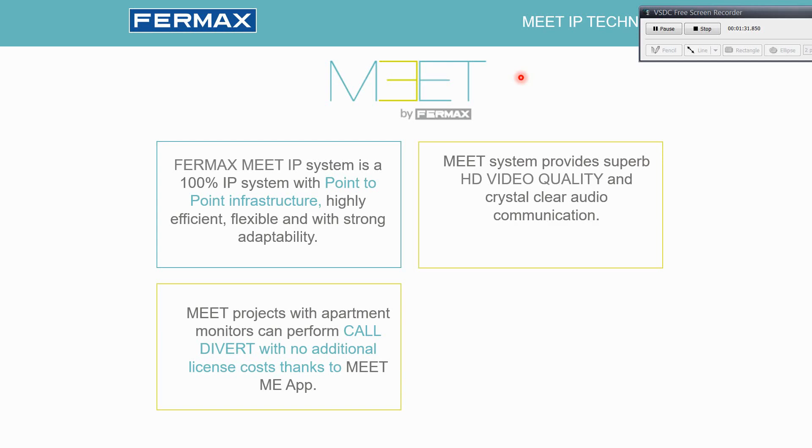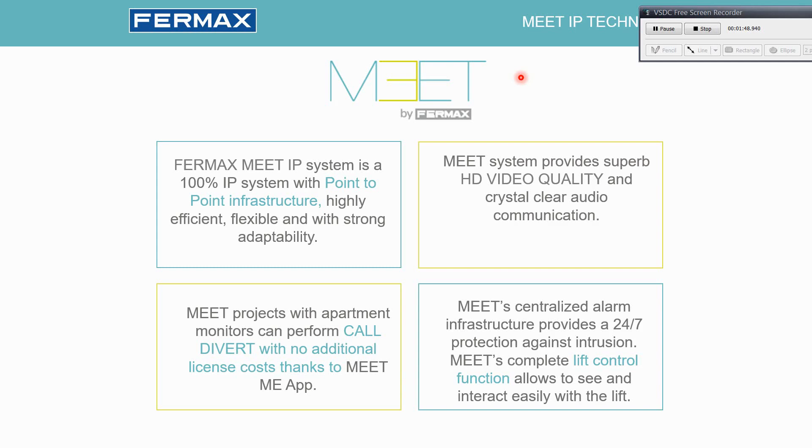Meet projects that have internet can have the Call Divert feature with no additional license cost. All the license is included in the devices, and we can offer that possibility thanks to the Meet Me app, which is available in both the Android market and the App Store.